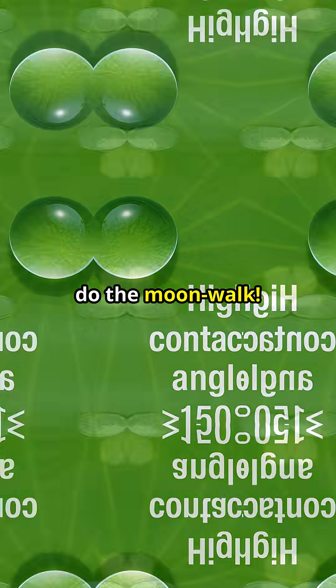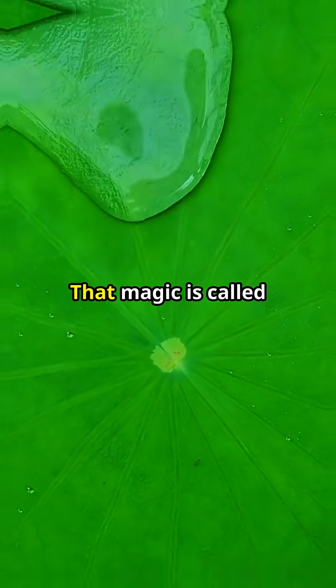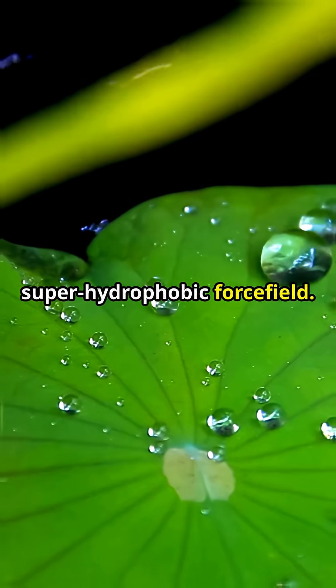Watch this droplet do the moonwalk. A bead of water skates across a lotus leaf like it is Teflon. That magic is called the lotus effect — nature's own superhydrophobic force field.